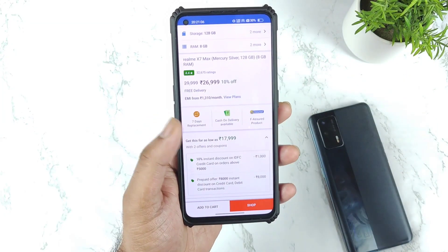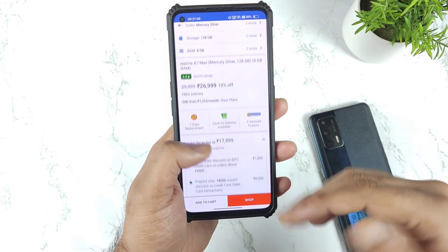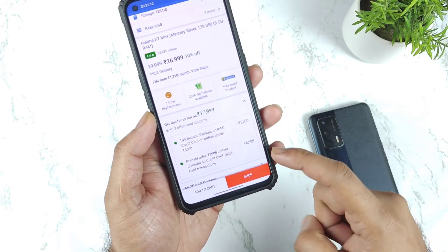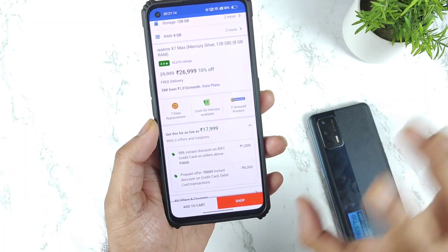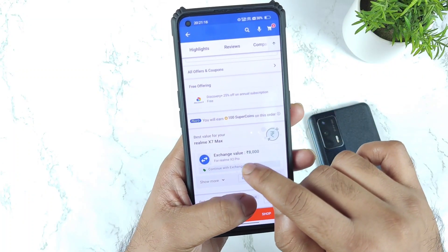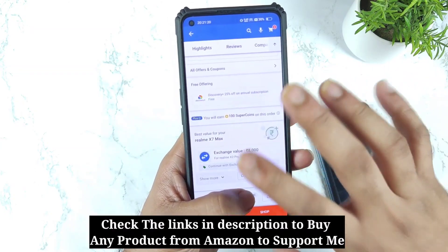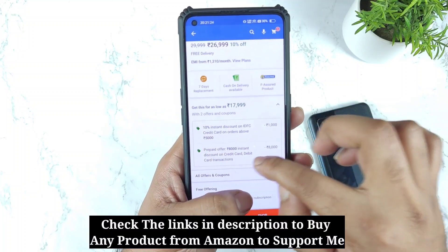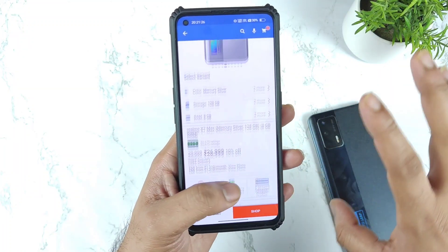That's also another price benefit if you do have Axis Bank. If you don't have those, just with a normal HDFC, ICICI, or SBI card you can still get the ₹8000 discount. This is a prepaid transaction — I checked the exchange offer and there is no exchange offer going on. This discount is available only on prepaid card and debit card transactions, not on exchange offer.